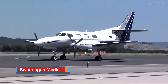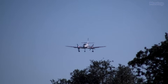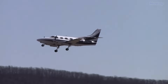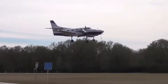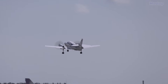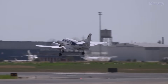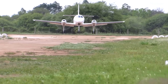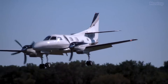The Swearingen Merlin, also known as the Fairchild Aerospace Merlin, is a pressurised twin turboprop business aircraft. It was initially produced by Swearingen Aircraft and later manufactured by Fairchild at a facility in San Antonio, Texas. Despite its lengthy name, the Swearingen Merlin has gained a solid reputation due to its extensive and varied use around the world by both civilian operators and military forces. This versatile light utility aircraft is designed to accommodate two crew members and can carry up to nine passengers, and its adaptability has made it a favoured option among numerous governments and organisations.